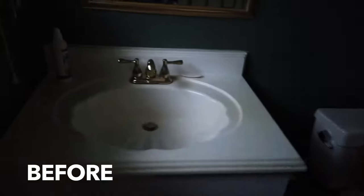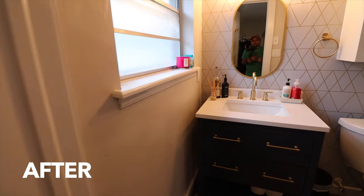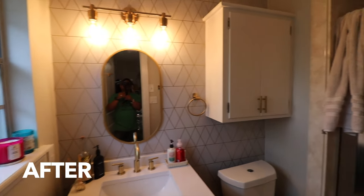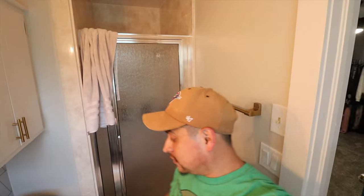Alright guys, the bathrooms — we left some projects for the future. We did a little update: put in a new vanity because the old one was bad, put in new toilets on both bathrooms because the old ones were old and dirty. We kept a little cabinet, put some wallpaper up, put in a cool light fixture, painted, added some LVP flooring. We left the shower as-is — eventually we'll do something with that, but it wasn't in the budget right now.